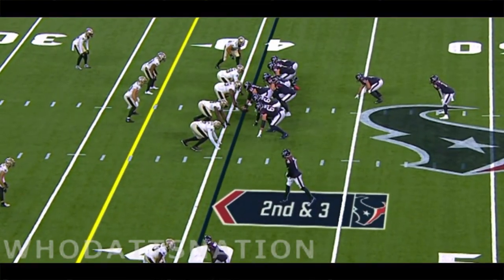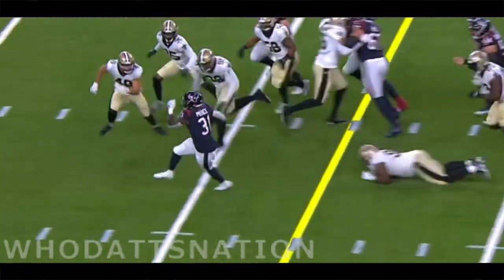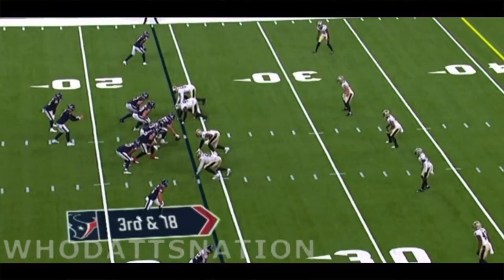Second down and three. Here's Pierce — nice job — second cut, breaks a tackle. You can see why everybody's been buzzing about Damian.